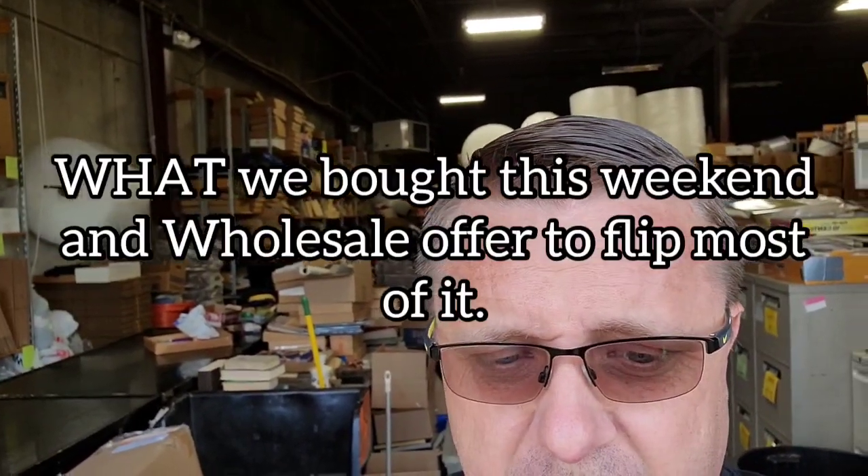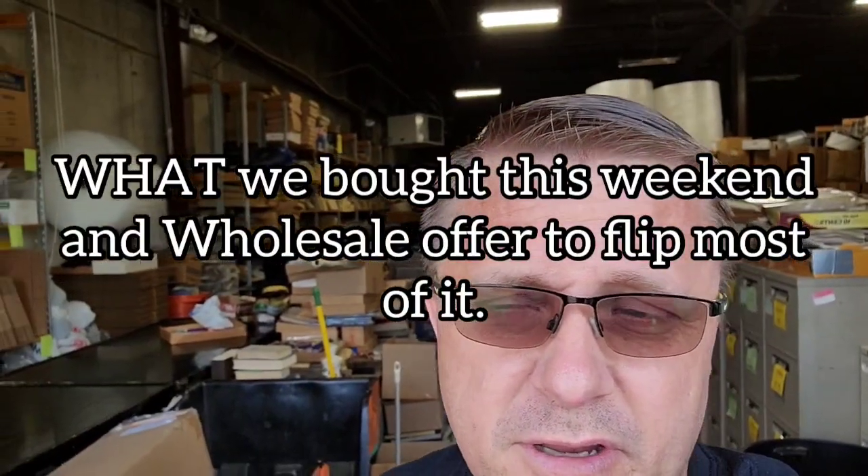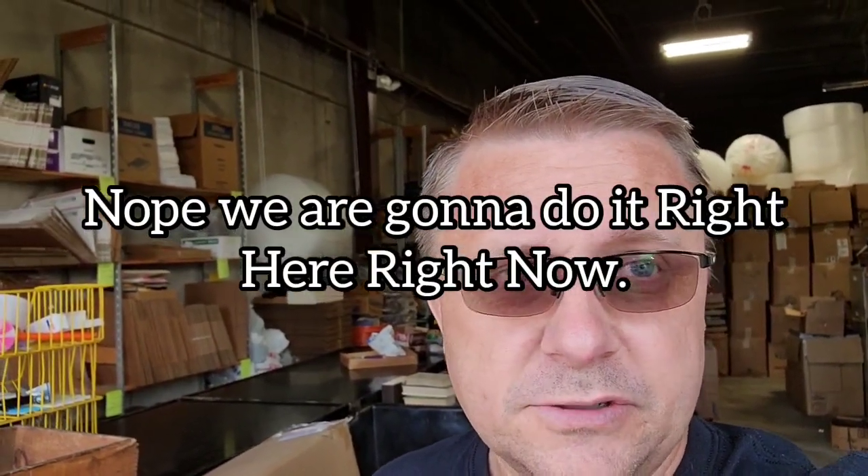Hey guys, it's Monday morning, 8 a.m. I'm going to give you guys a quick showing of what we picked up this weekend. All of this stuff will be available to you guys at the auction this week. I've got to go on a call in New York today, so I'll make another video with a wholesale price for everything and put it out tomorrow morning. It'll be available until Wednesday at noon, then the stuff comes up for auction.